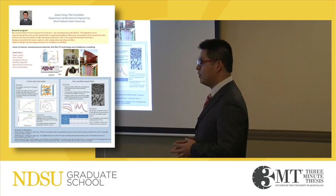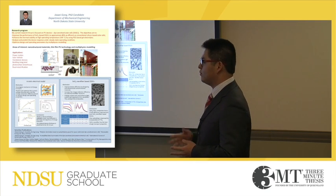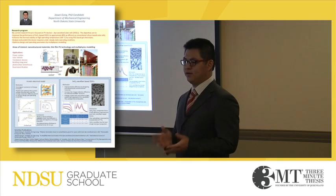I believe, with consistent efforts, dye-sensitized solar cells could be a reliable electrical power supplier in the future. Thank you very much.